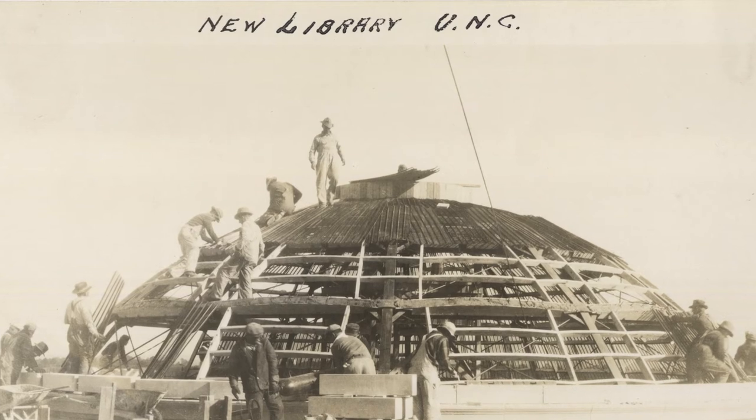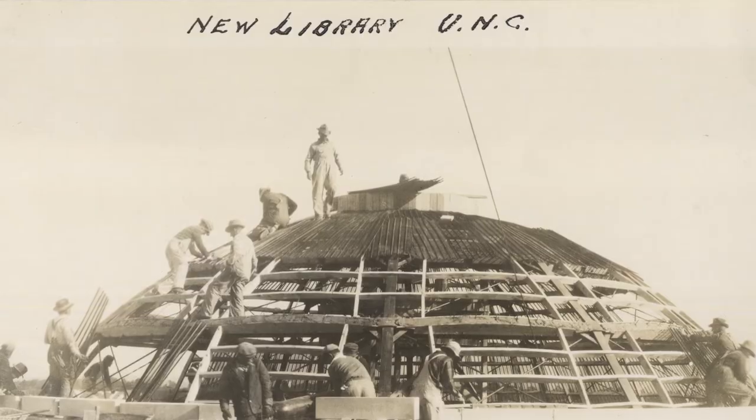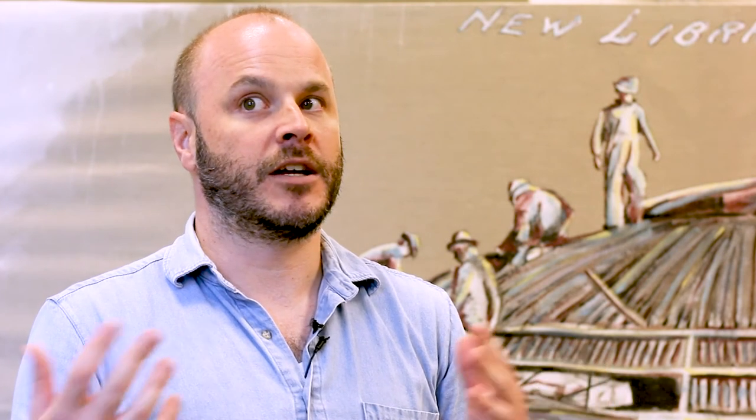A lot of what I do focuses on space and how people use it, so I asked for some archival photographs and found this image of the dome of Wilson Library being constructed. I just thought it was really nice because of the scale — you can see the workers. It's an iconic element of the campus, and I thought it would make students or any viewer think about the construction of the library and see me building a painting of people building the library.